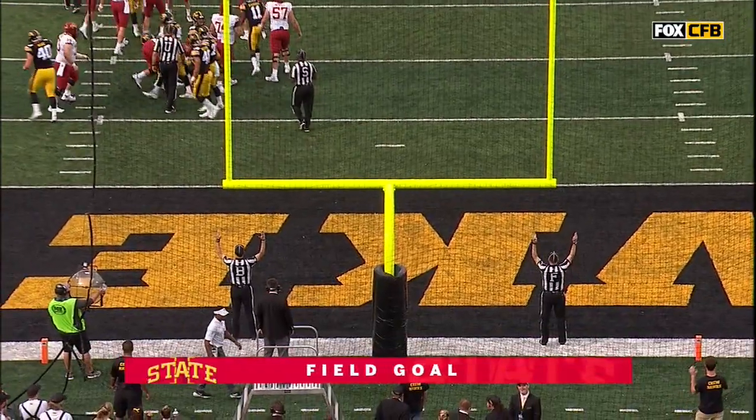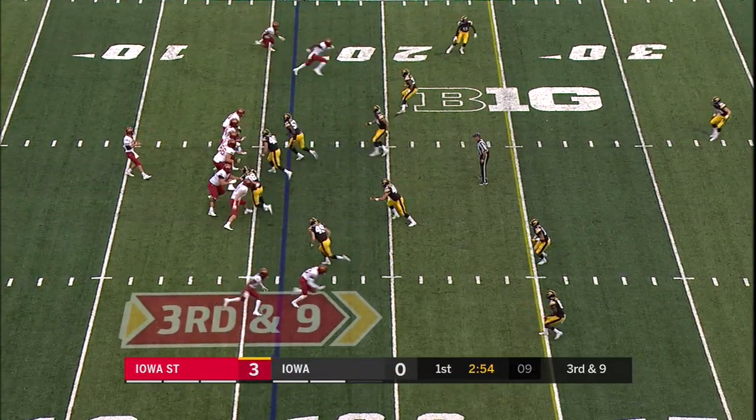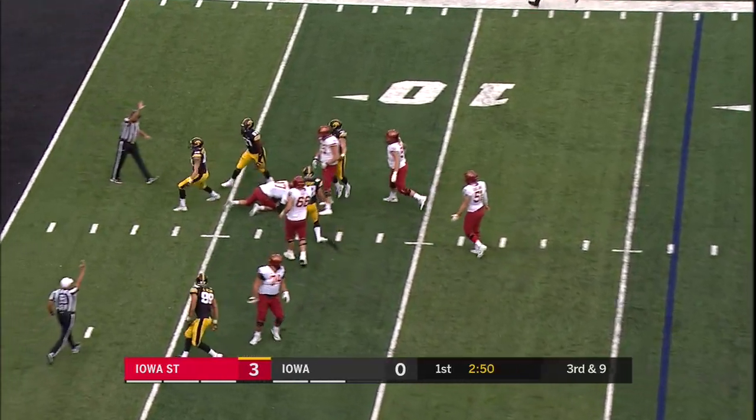It just snuck in the right upright. This senior class wants to complete the Iowa State sweep — a four no. Pressure off the back side, down he goes, Nick Neiman.